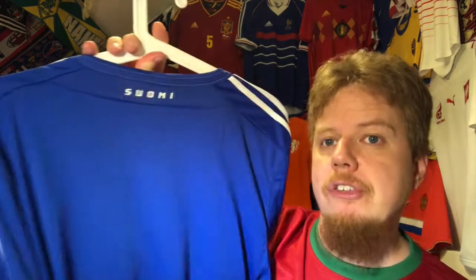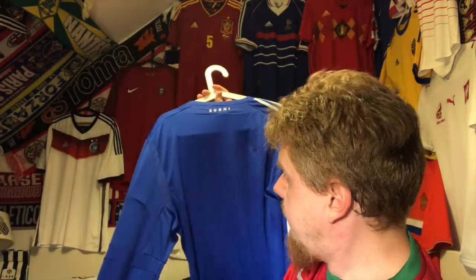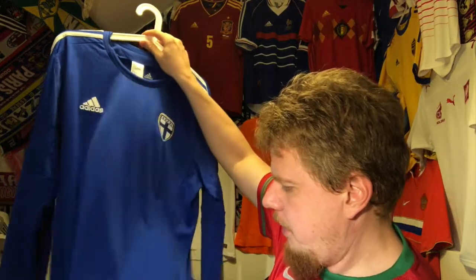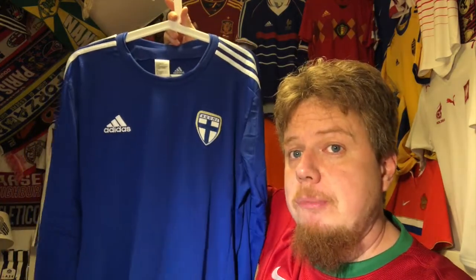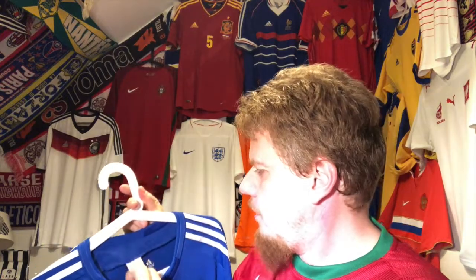The only other thing is that it says 'Suomi' on the back. I've got it plain. It wears really well — it's a nice material. It is Climacool, so it's the replica version. It's still a soccer jersey, but it's not the very top-of-the-line that Adidas gives to athletes.